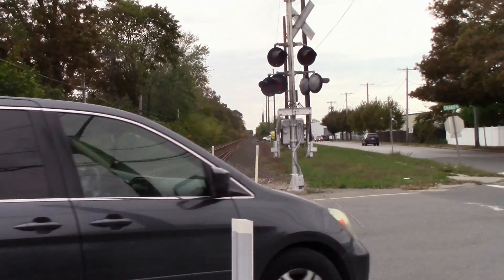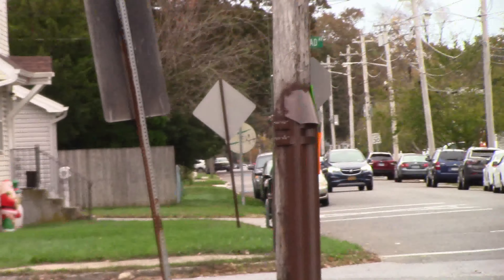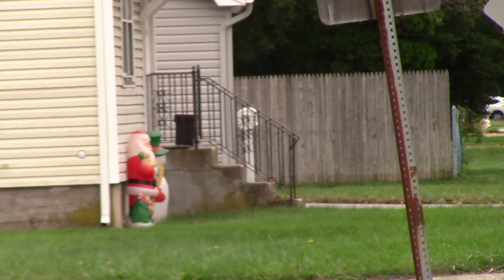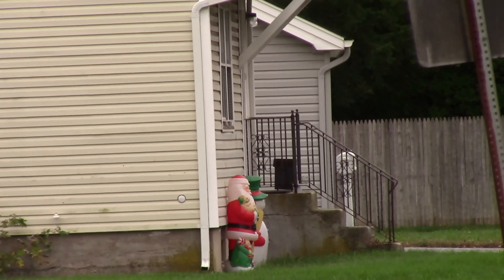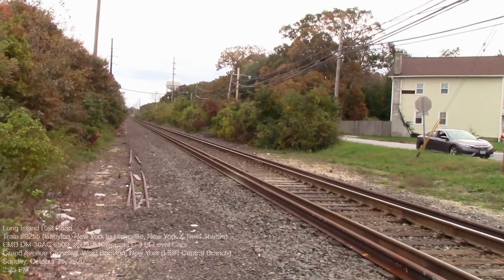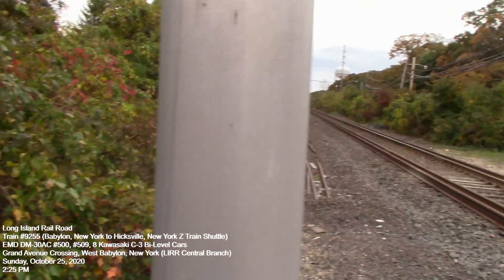It's not even Halloween yet and somebody's got a little Christmas decoration in front of their house with a little Santa Claus — that's a little amazing. Alright, westbound 9255 is making its way here now.